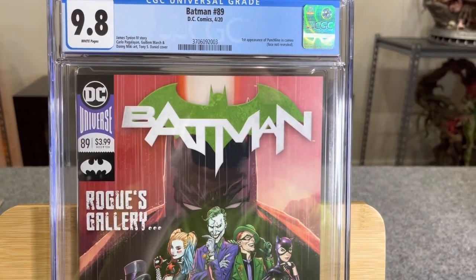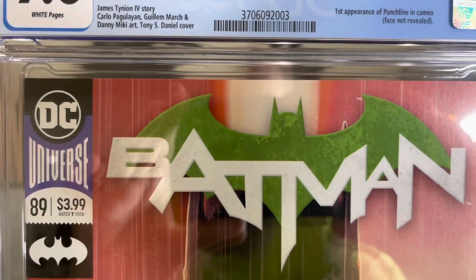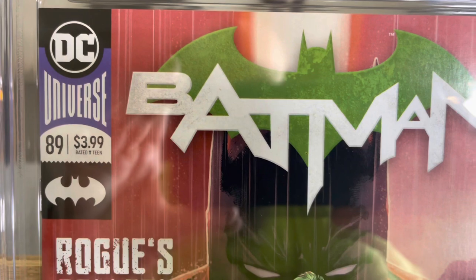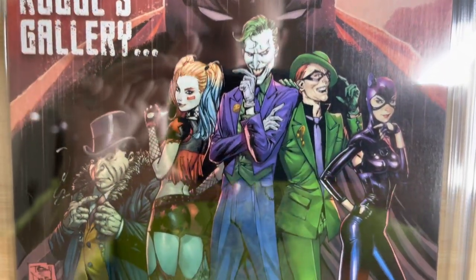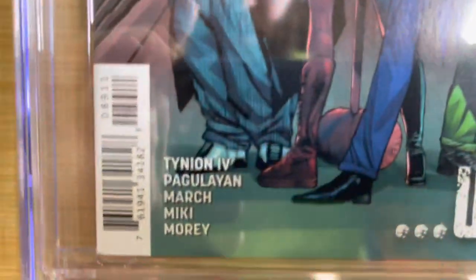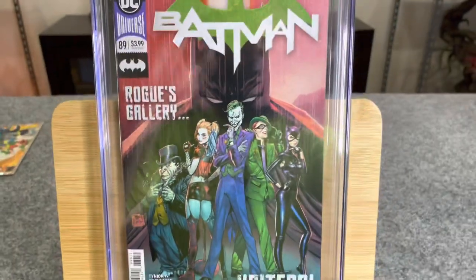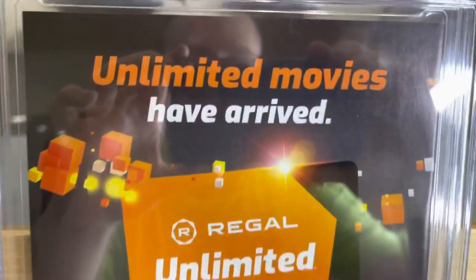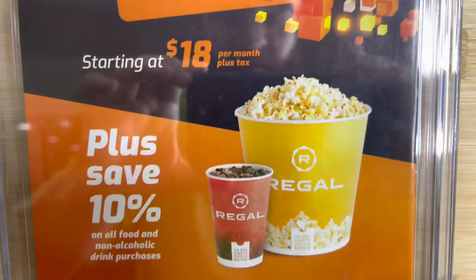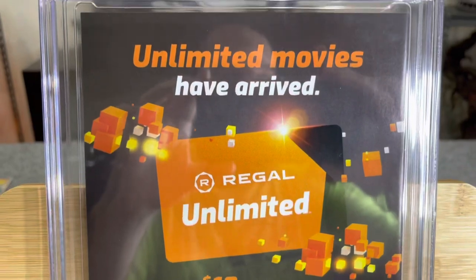Last but not least, this is a 9.8, white pages — a nearly perfect collectible with negligible handling or manufacturing defects, Near Mint to Mint. There should be no issues: sharp corners that come to an exact point, no spine ticks, colors the same as the day they were printed, no issues with the staples. Interestingly, there does appear to be a dented corner here, but it still reached a 9.8. On the back — sharp corners, top right, top left, no spine ticks, perfect colors. That's what a Near Mint collectible looks like at 9.8.